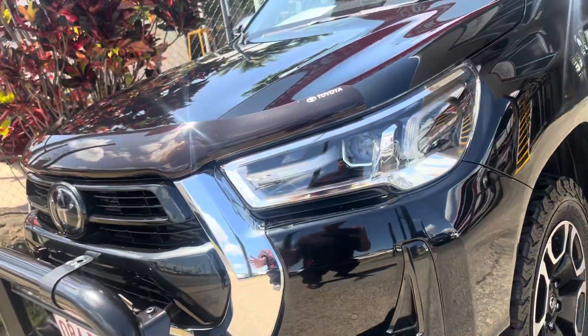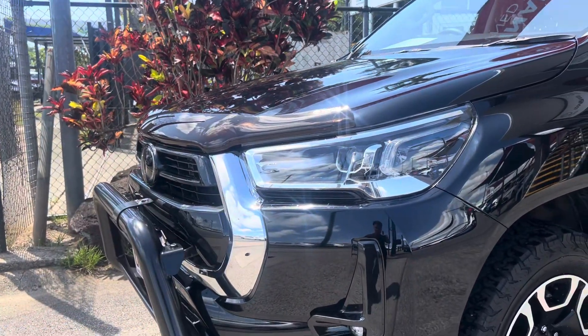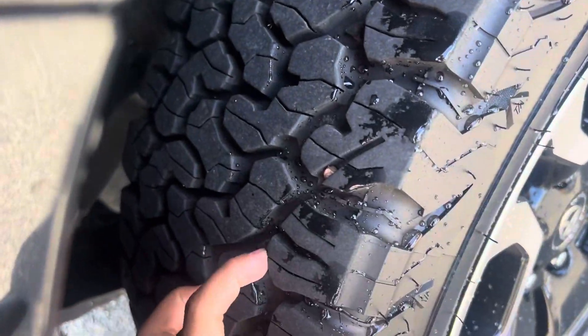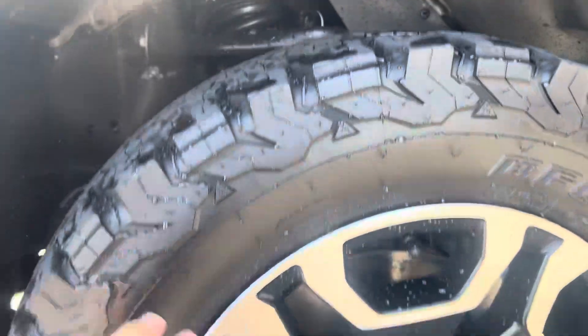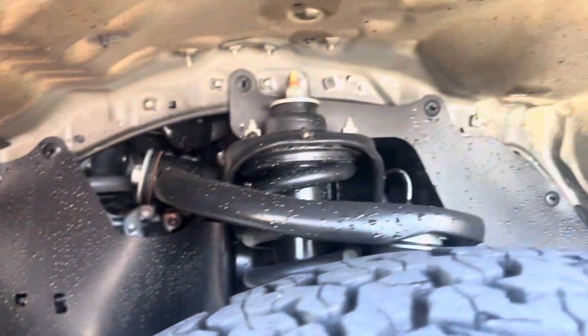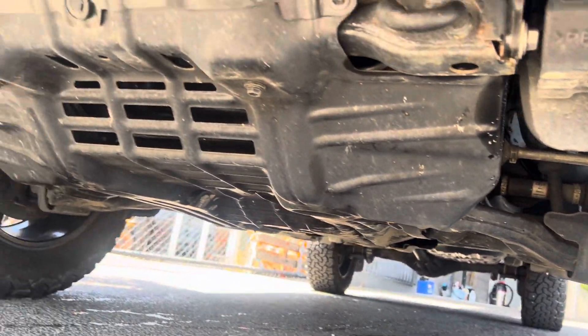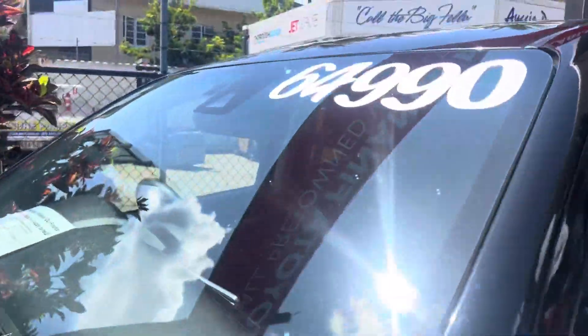Maybe just a minor stone chip there that has been touched up, and another minor one. Stone chips are on every used car — you can't really avoid them — but as you can see, the previous owner has looked after this car. Front left is all nice and tidy. The tyre has plenty of tread — wrapped in BF Goodrich All Terrain. The rim is all nice and tidy. The wheel arch itself is nice and tidy. Underneath it's definitely been well looked after, which is what you'd expect from a 2021 model with under 30,000 kilometres.